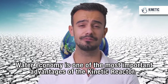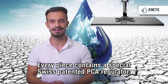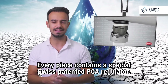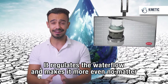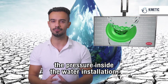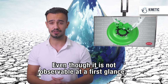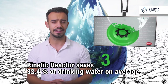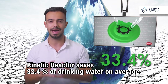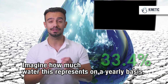Water economy is one of the most important advantages of the Kinetic Reactor. Every piece contains a special Swiss-patented PCA regulator. It regulates the water flow and makes it more even. Even though it is not observable at first glance, the Kinetic Reactor saves 33.4% of drinking water on average. Imagine how much water this represents on a yearly basis.